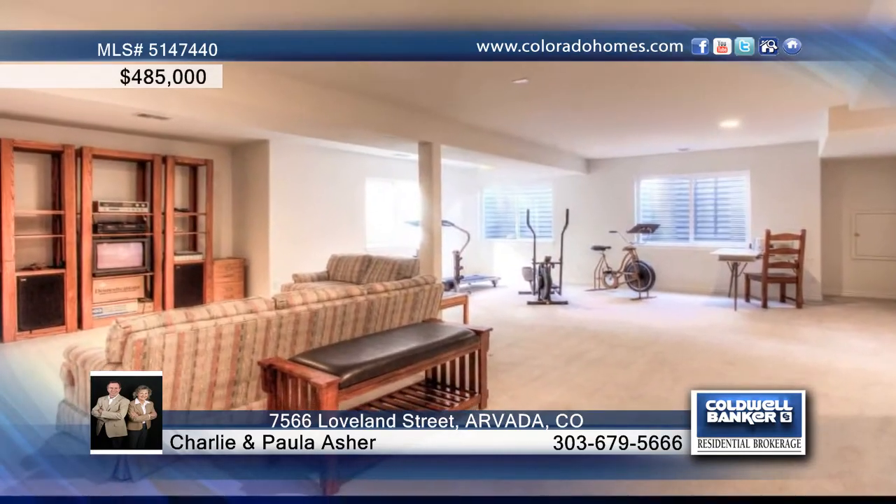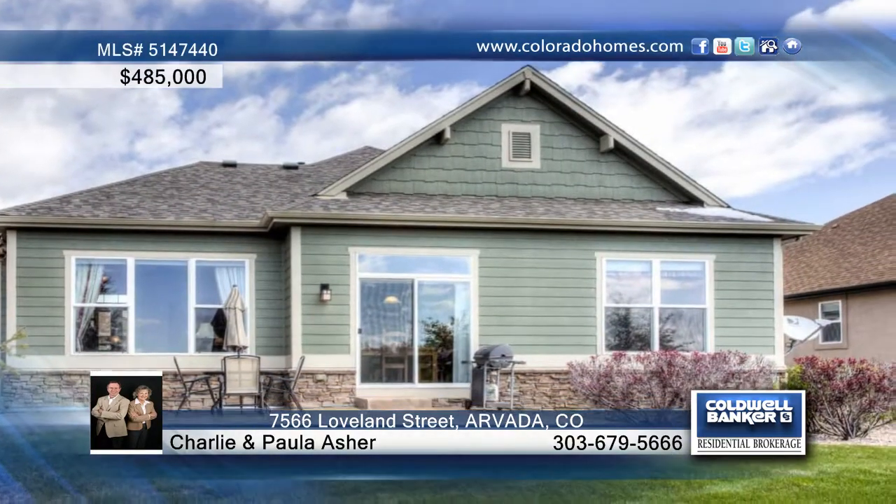The engineered finished basement has excellent natural light and encompasses a huge family room.